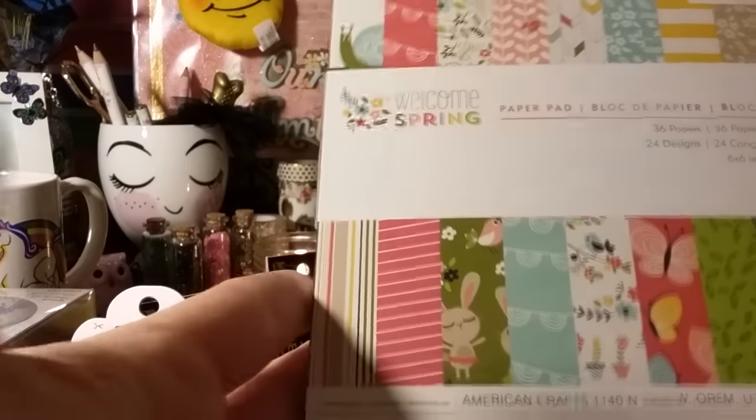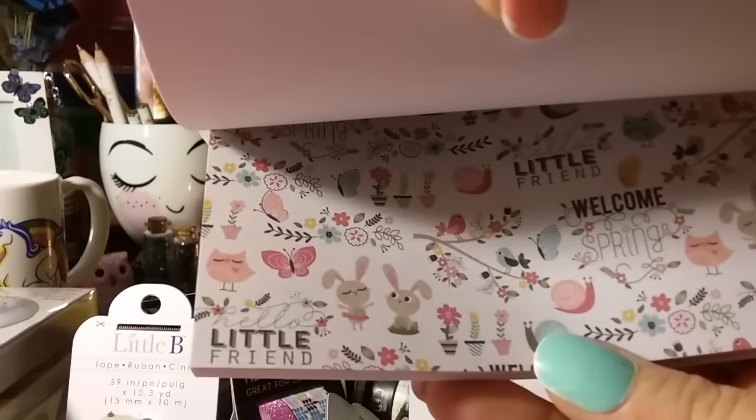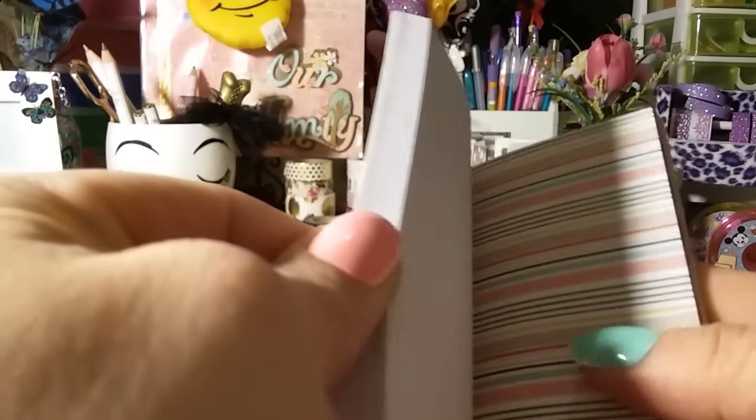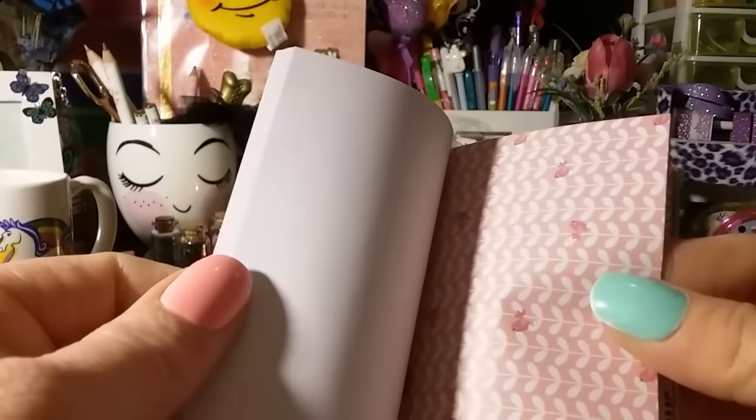On the end cap, some of their paper stacks were on sale for $2.49. This one is 'Welcome Spring' by American Crafts — you get 36 pages. There are little owls, bunnies, plants, birds, snails, little line paper, and banners. Then there's another one with little birds, floral, and really pretty butterflies. The paper stack is so cute and I got this one.